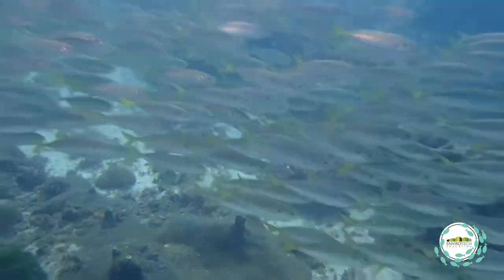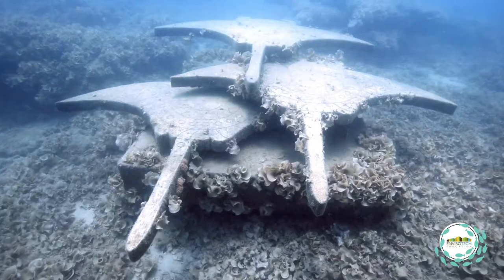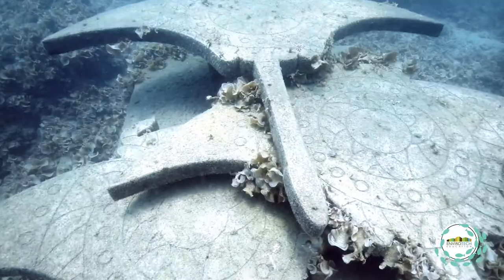Spanish mackerel, for example, show up from April to October. And then of course we've got the biggest marine animal of them all — the humpback whales — coming through and migrating at this time of year. So a reef in a good location has migratory species that you've got to think about and cater to in how you design your reef.